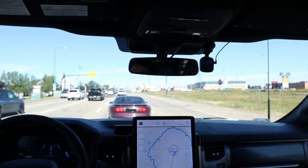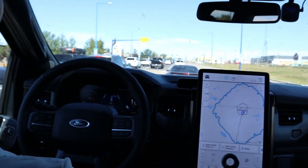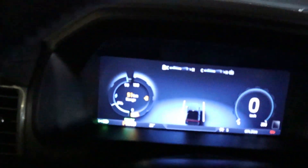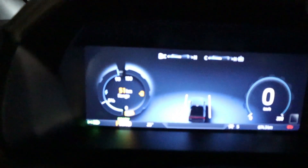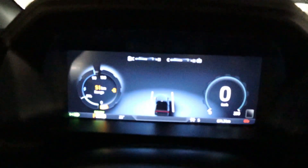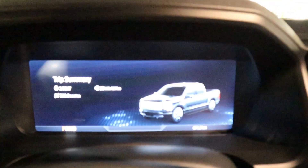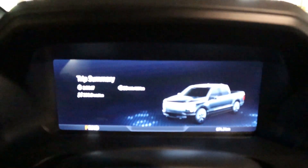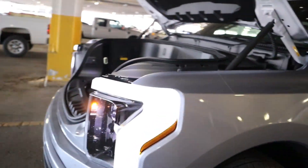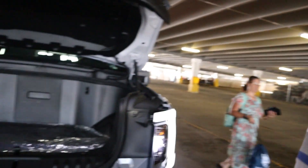Five more kilometers to the destination and the range of the truck is 65 kilometers. Finally we got to West Edmonton Mall. We only have 51 km of range remaining. The trip summary shows two hours 58 minutes total drive time.